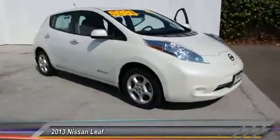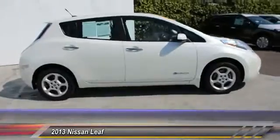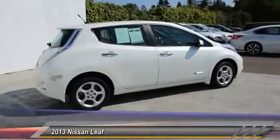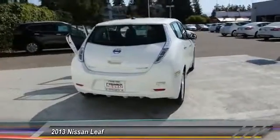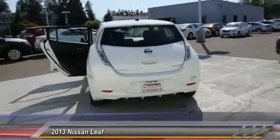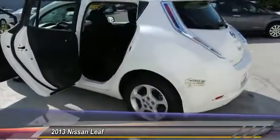The 2013 Nissan Leaf — Leading, Environmentally friendly, Affordable Family car — is an electric car you can truly feel good about driving. Zero emissions plus zero gasoline equals more green on the road and more green in your wallet. This vehicle has less than 35,000 miles.